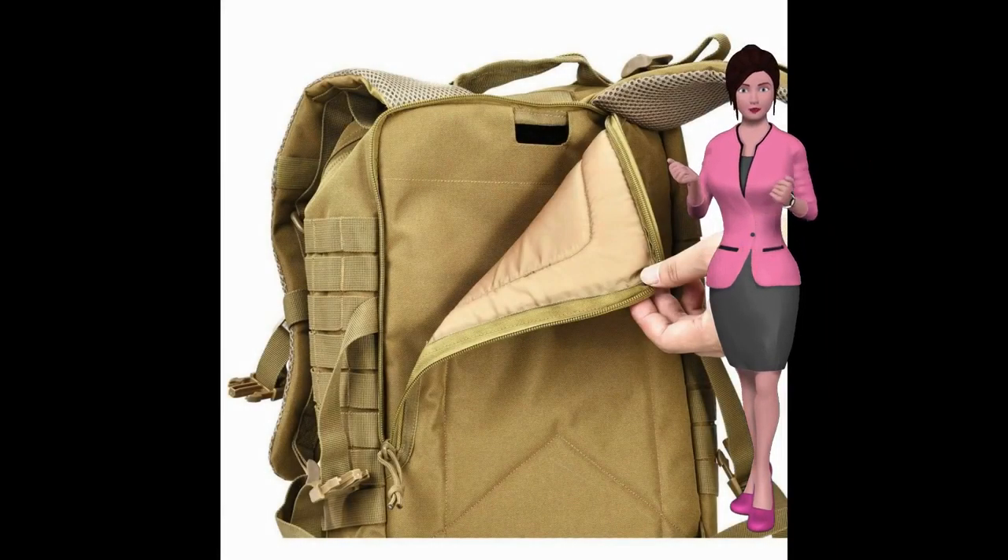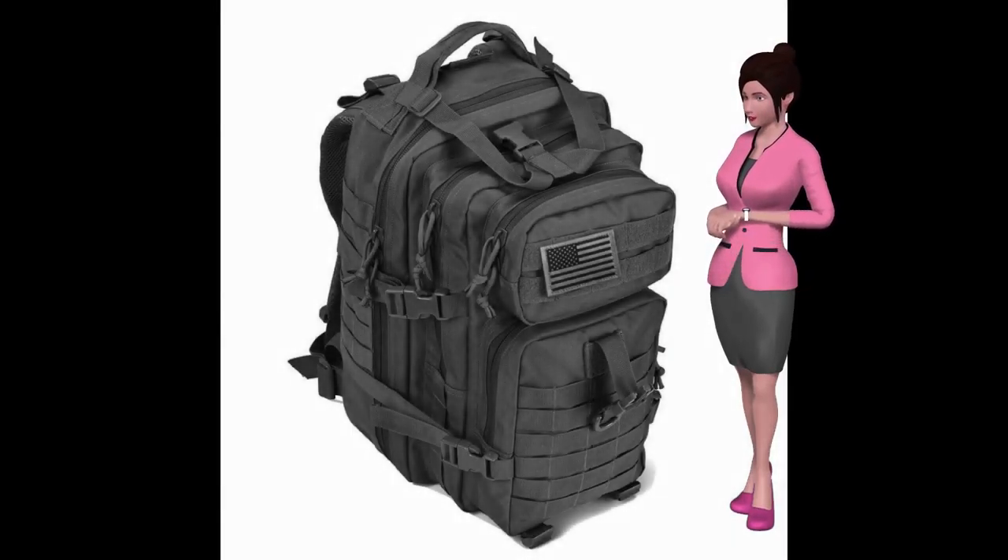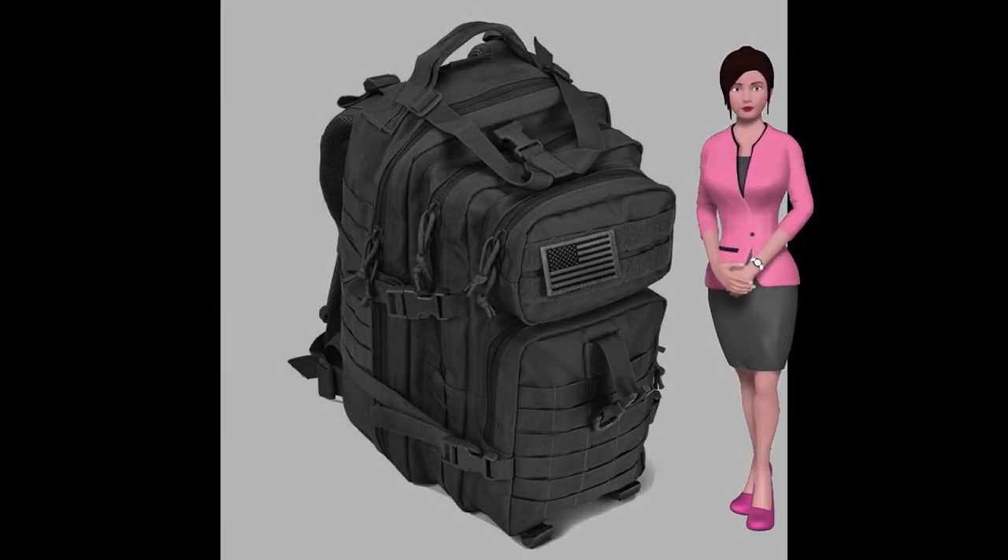ventilated mesh padding shoulder straps. It has a 2.5 liter hydration bladder and is ideal for camping, hiking, work, or school. To get a great deal, click the link below.